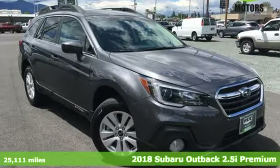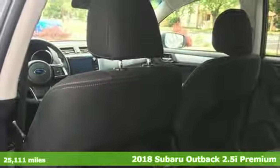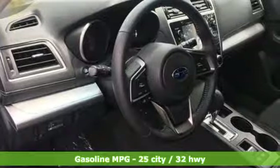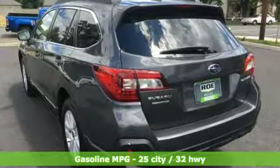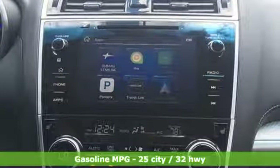Here's a 2018 Subaru Outback, engineered for the road less traveled. It comes with great features you'll love: streaming audio, wireless phone connectivity, dual zone climate control, three 12-volt power outlets, and front heated bucket seats.